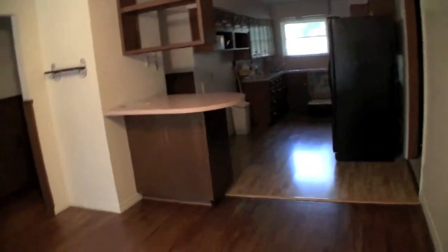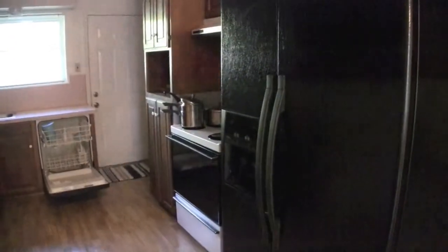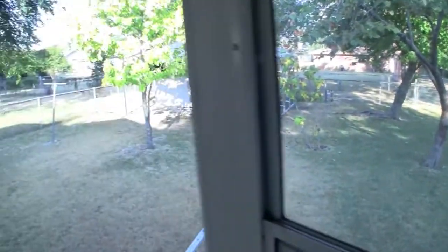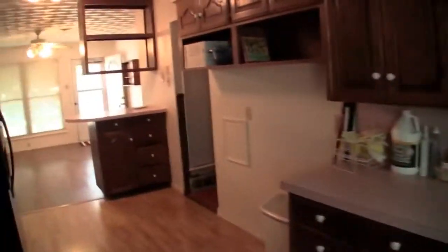Here we have the foyer, dining room, and kitchen. We have a refrigerator, stove, dishwasher, sink, and cabinets. There's the back door leading to the nice backyard.